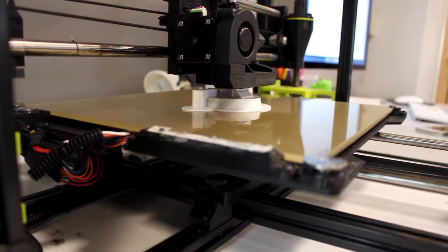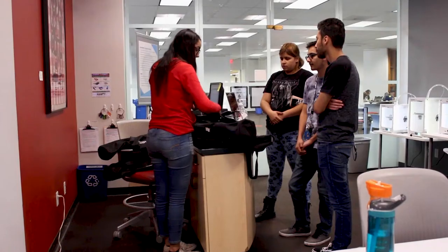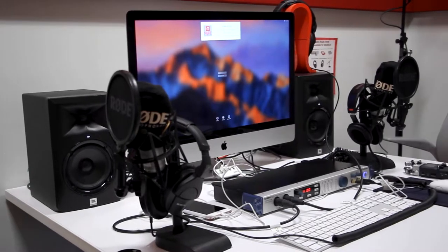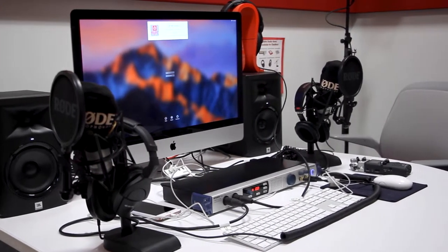Our main services are the 3D printers, the video equipment rental, and we also have a recording studio, which is all free for CSUN students.